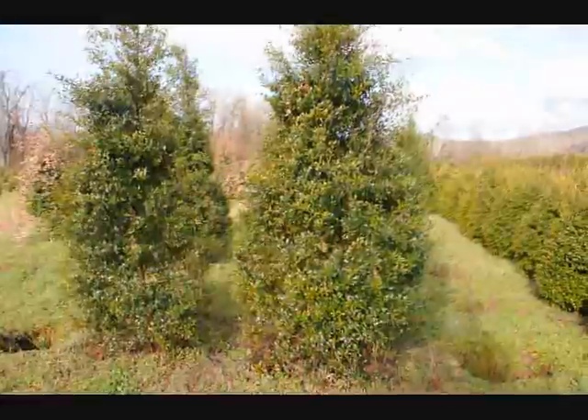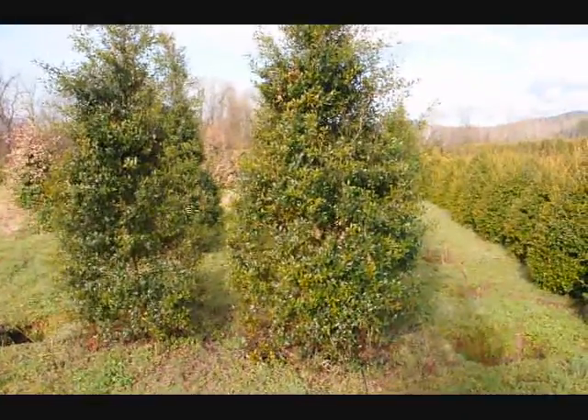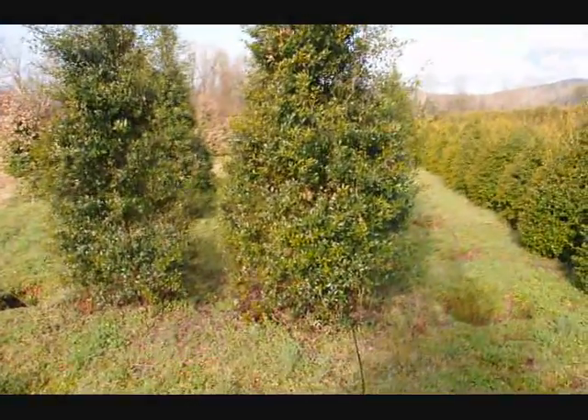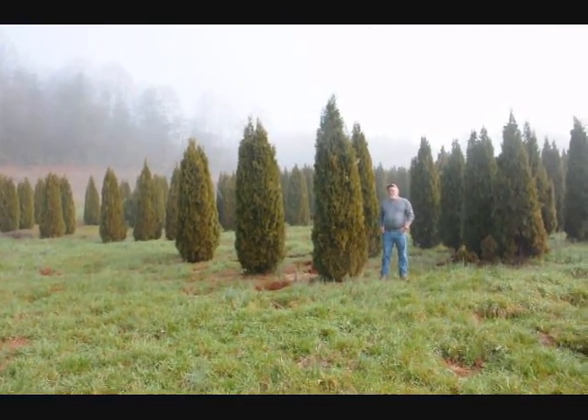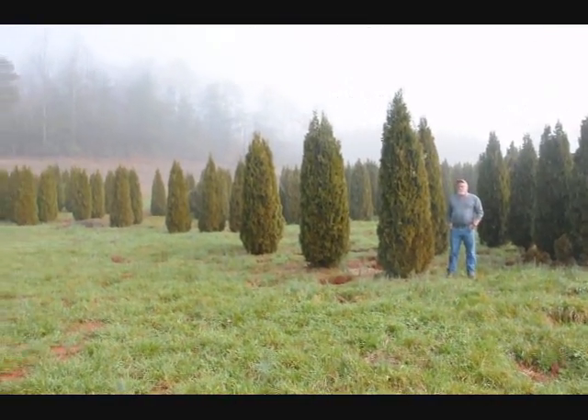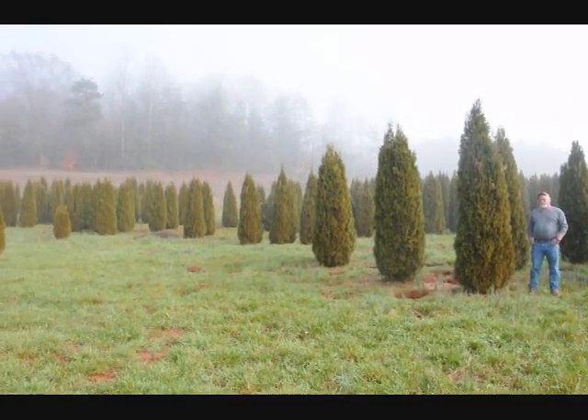These are some large foster hollies. This is a block of emerald green arborvitaes just to give you an idea. These are from 7 to 8, 8 to 9, 9 to 10 foot.